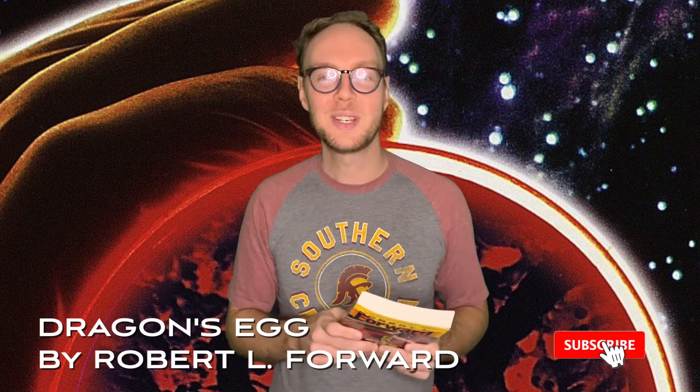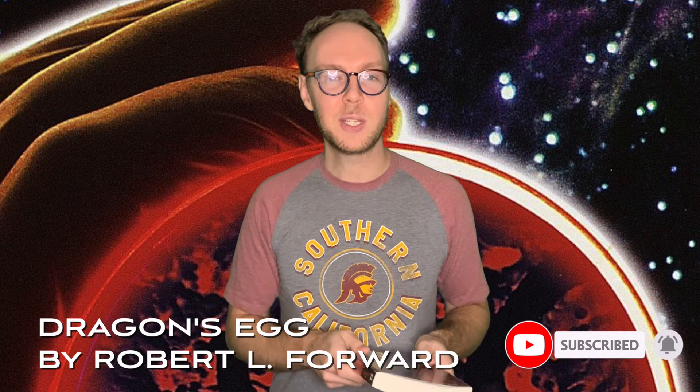Hello Booktube, I'm Jonathan and welcome to Words in Time. In today's video I'm going to be talking about Dragon's Egg by Robert L. Forward.